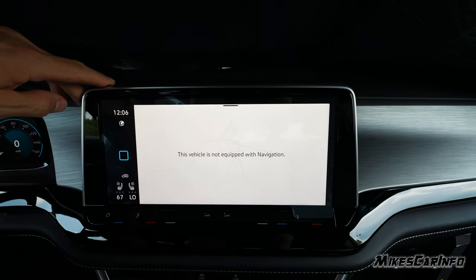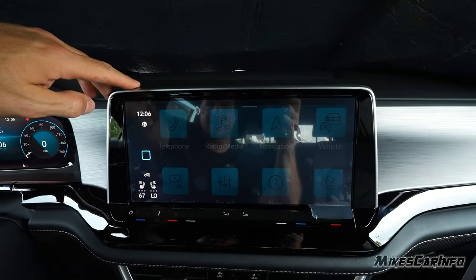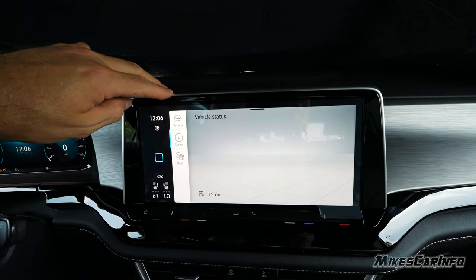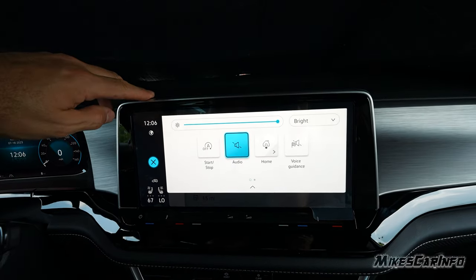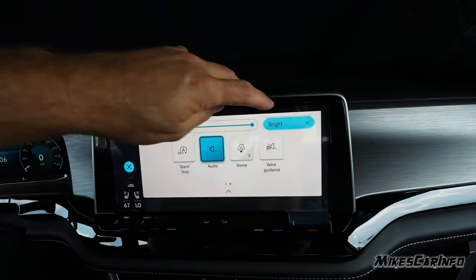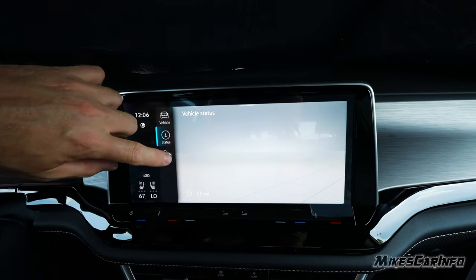Navigation doesn't appear to be activated on this vehicle — I think you can update it using software at the dealership, but I'm not sure. There's vehicle information here that shows vehicle status, though it's not popping up right now. You can pull down from the top to turn off the stop-start feature, mute audio, and access other options, including dark mode.